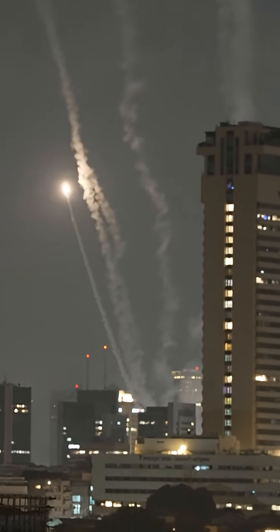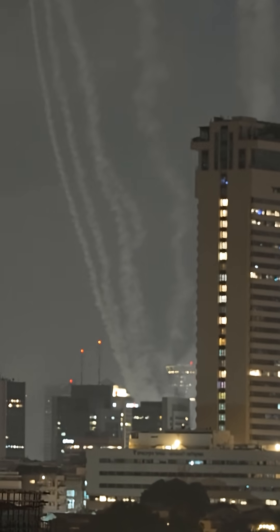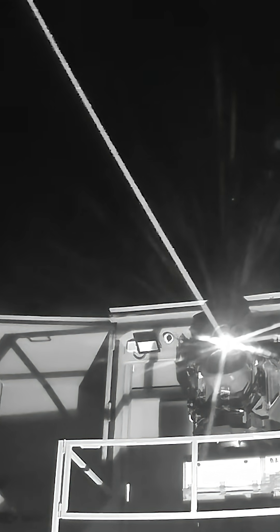The most disruptive aspect of Iron Beam is economics. Where a single Tamir interceptor used by Iron Dome can cost $70,000 to $100,000, Iron Beam's cost per shot is estimated at about $3.50 of electricity, effectively giving Israel a near-unlimited magazine as long as power supplies hold.